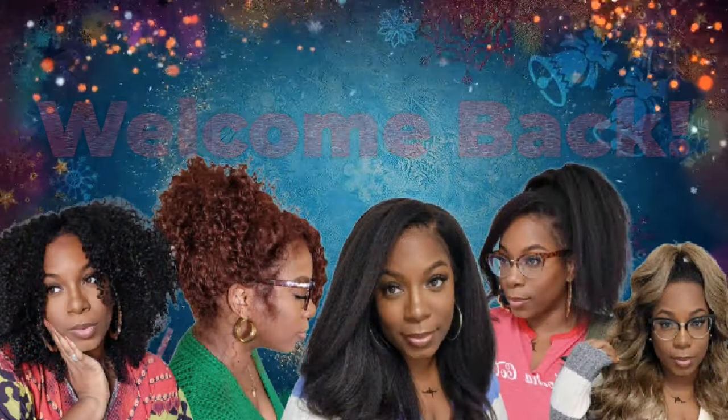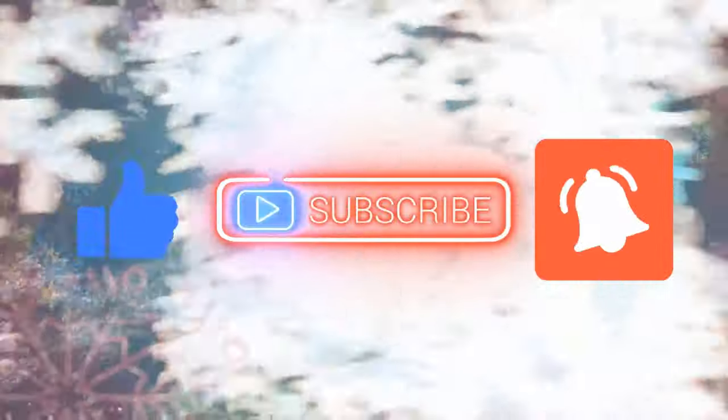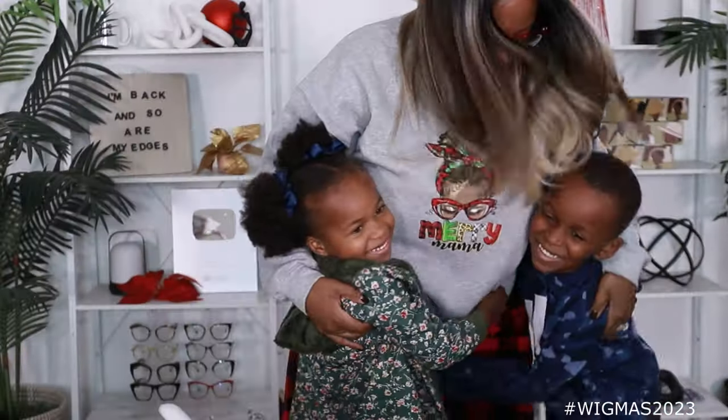Merry Christmas, baby. Should you treat me nice? And this Christmas will be a very special Christmas.